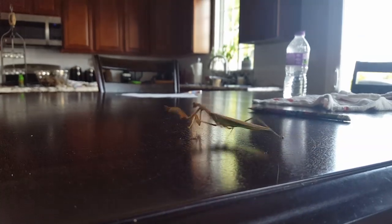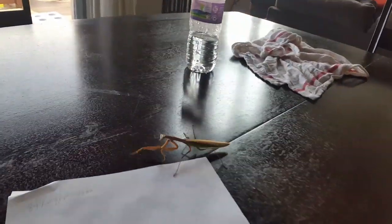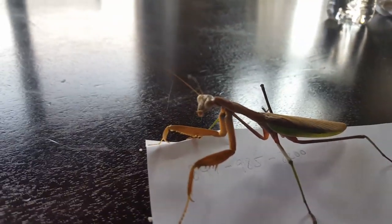They're really cool insects. He's a decent size — he's about four and a half inches, almost five inches long. Let's see if we can get a shot of his head.